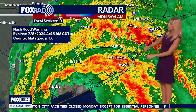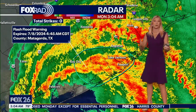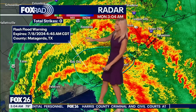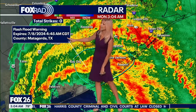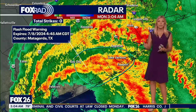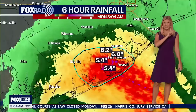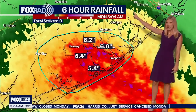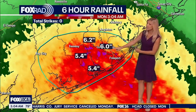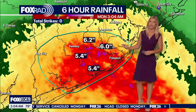Quickly going back to the flash flood warning in portions of Matagorda and Brazoria counties — this is in effect until 4:45, so about another hour and 45 minutes from now. Looking at six-hour rainfall totals, we've seen five and a half to six-plus inches of rain in this area so far.